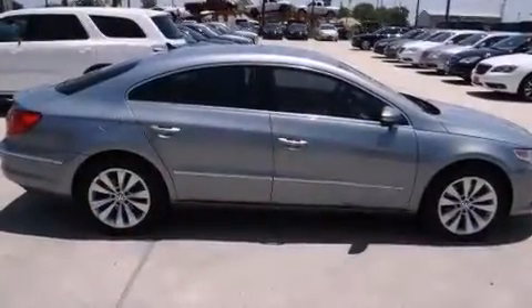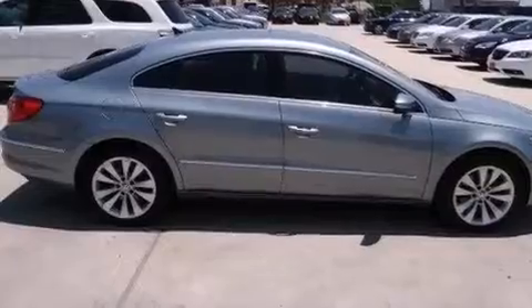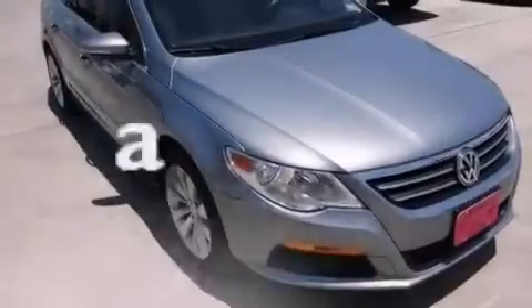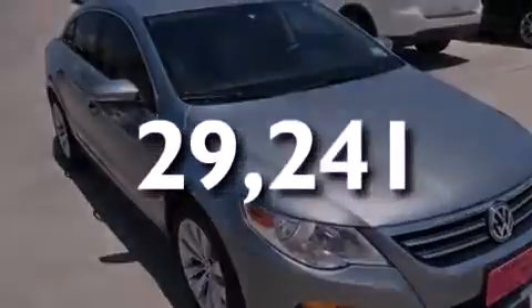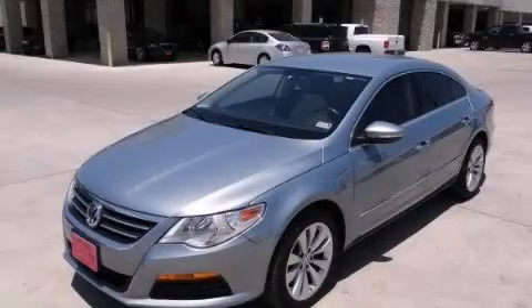Air conditioning, full-power accessories, and a rear window defroster. This vehicle has fewer than 30,000 miles on the odometer. Stop by today and test drive this automobile for yourself.